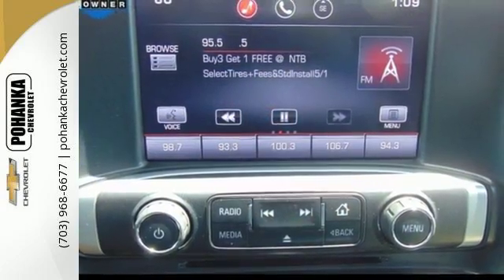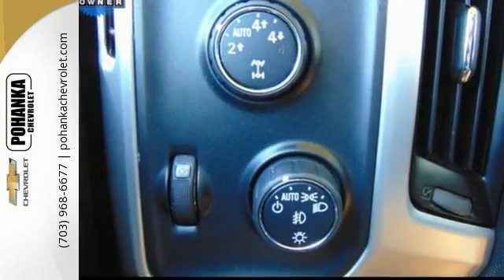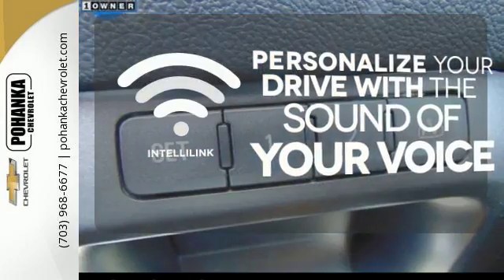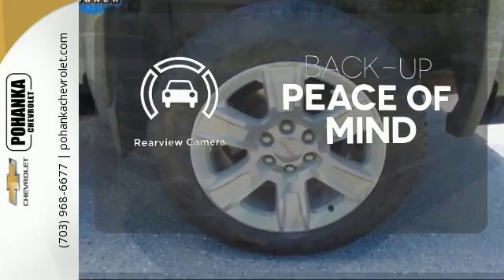Stabilitrack and Intelligent Brake Assist team up with Trailer Sway Control in a tow-haul mode to get you over the river, through the woods, and back with the most daunting of payloads. Personalize your drive with the voice-activated IntelliLink system. The heated seats keep you comfortable no matter how cold it is. Hindsight is 20-20 with the backup camera.